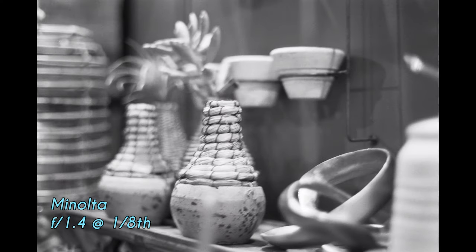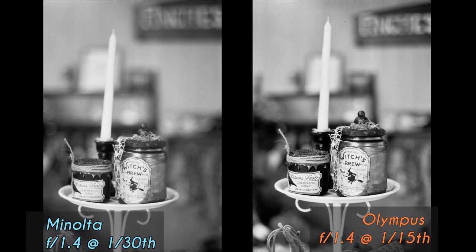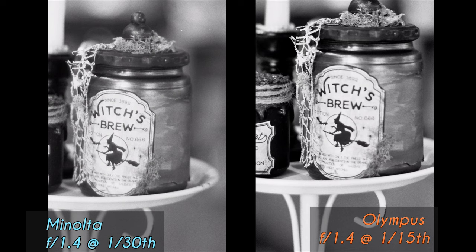We start again with the Minolta as we will throughout this video. This image of some merchandise at a market — you'll notice it is softer in comparison to the Olympus, which is sharper with more contrast, and there is a distinct difference in the exposure values. In the side-by-side comparison, Minolta on the left and Olympus on the right, the Olympus produces a much sharper image with more contrast when you crop in.